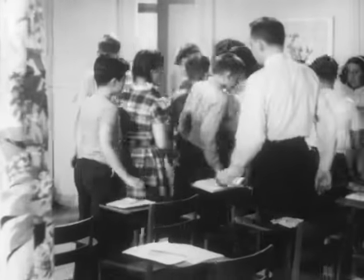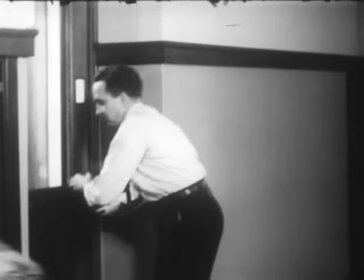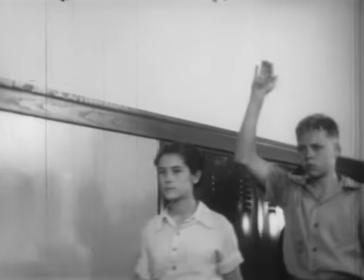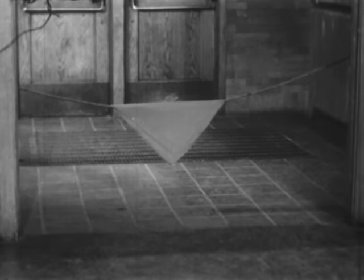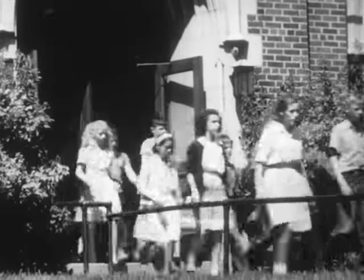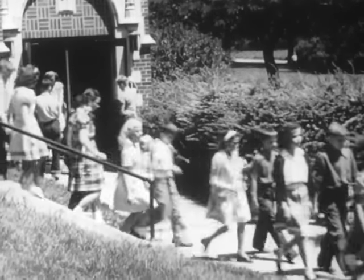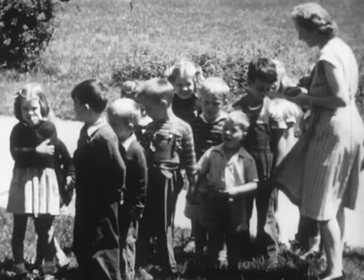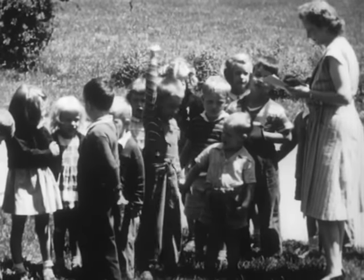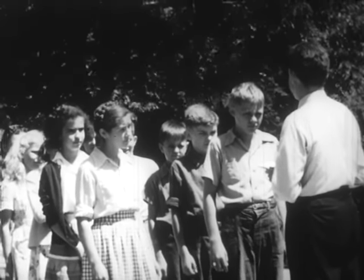Fire drill — everyone knows their part. Keep an orderly line, teacher at the end, close the door. Quiet, quick, careful. A blocked entrance requires quick thinking: swing toward an unblocked entrance. The lines move to a safe distance from the building and wait as the teachers call the roll. By knowing the rules and thinking quickly, the students have emptied the building without mishap. Skillful and correct actions have made a successful fire drill.